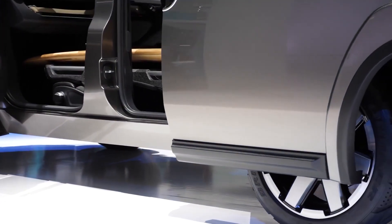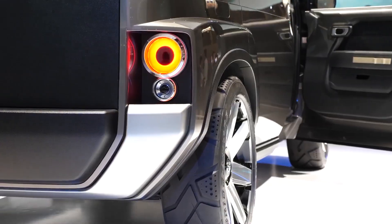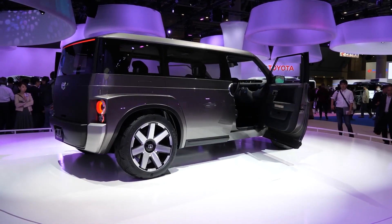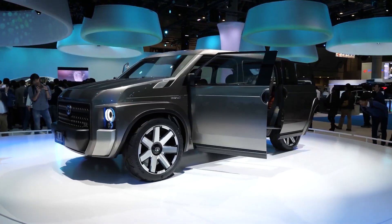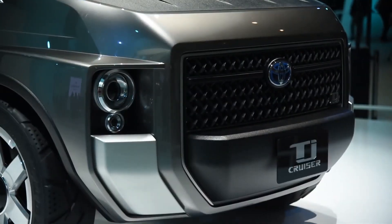It is powered by a hybridized 2.0-liter gasoline engine and features a tough suspension setup, held up by 20-inch alloy wheels surrounded by Bridgestone tires. All in all, the Toyota TJ Cruiser is an unpretentious, starkly functional machine that does just what it sets out to do and does it extremely well.